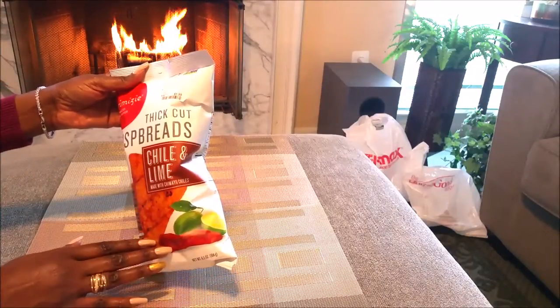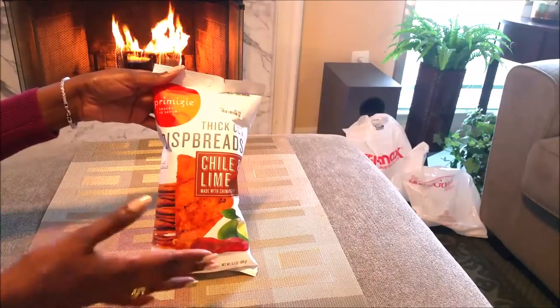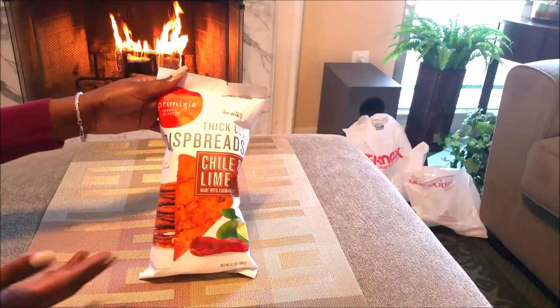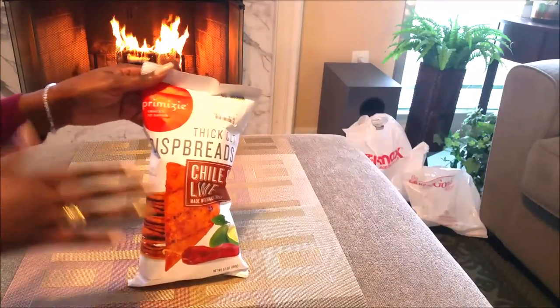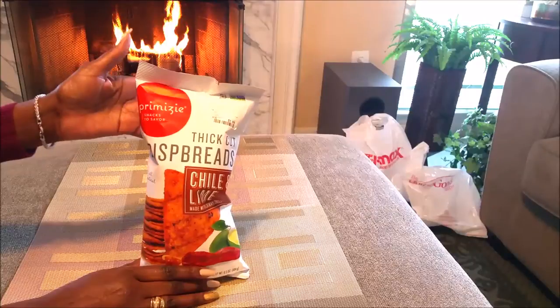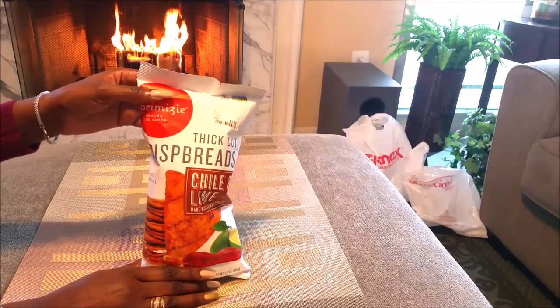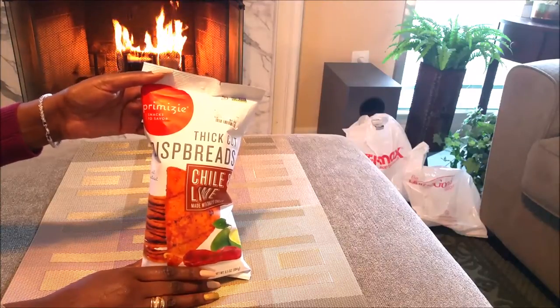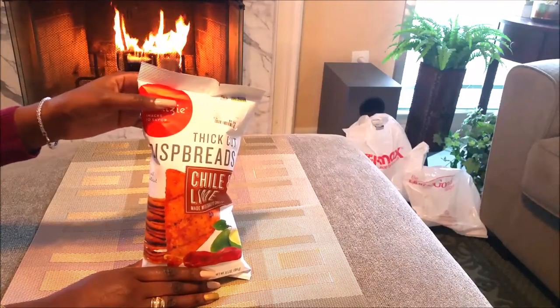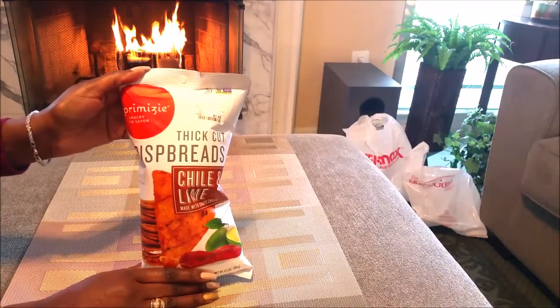They were $1.99 and you can get them at HomeGoods. It's a flatbread as opposed to a corn tortilla shell. These are chili and lime, so they taste a little bit like a chili lime Dorito, but it's an organic flatbread. They're very good, very tasty. I'm a snacker — I like to watch TV as I snack. Watching How to Get Away with Murder and a bowl of these, I'm good.